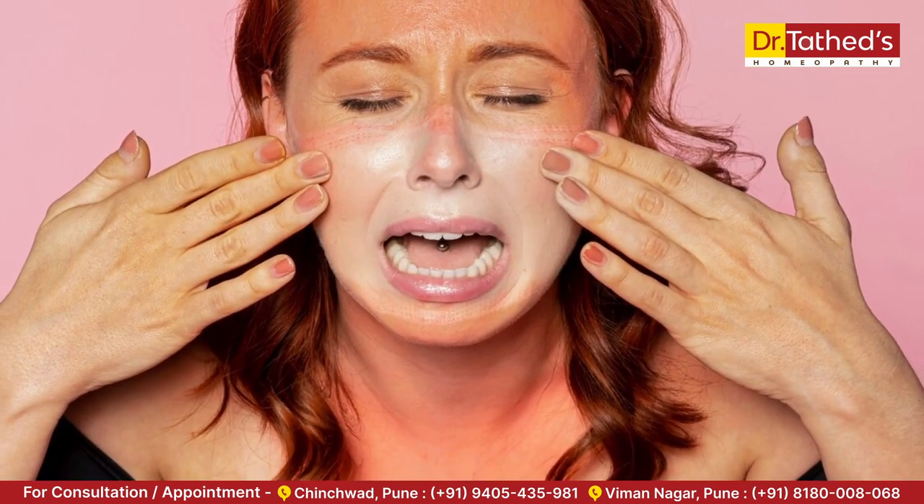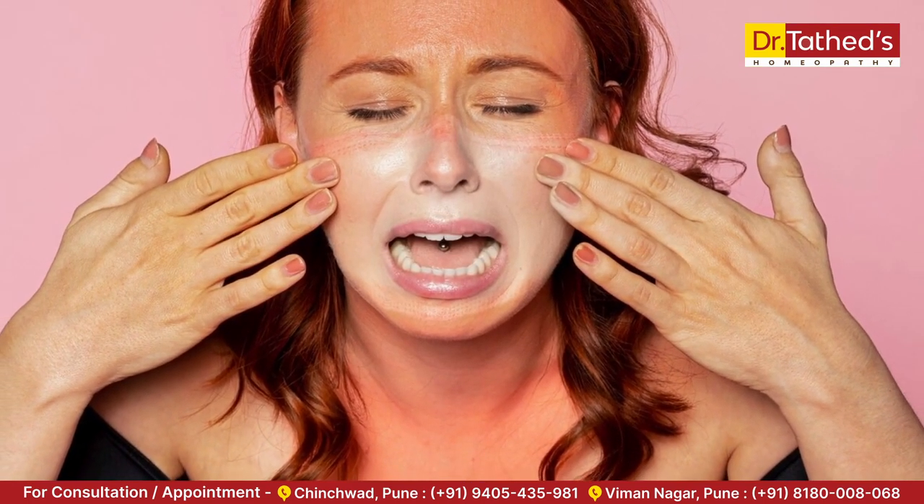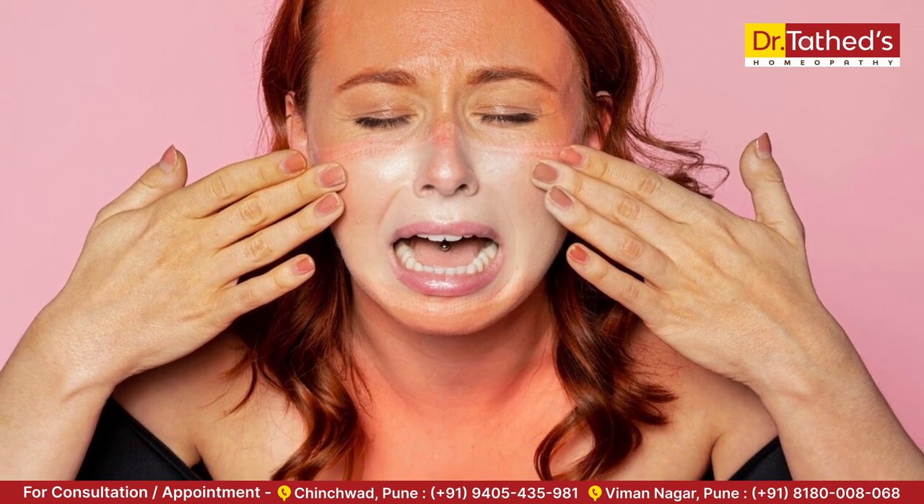The most frequent skin ailments in summer are as follows. First is sunburn. Sunburn causes pain, swelling, redness, and blistering of the skin. To alleviate sunburn, you can use cool compresses, take cool baths, moisturize with aloe vera or a soothing lotion, and drink plenty of water to stay hydrated.